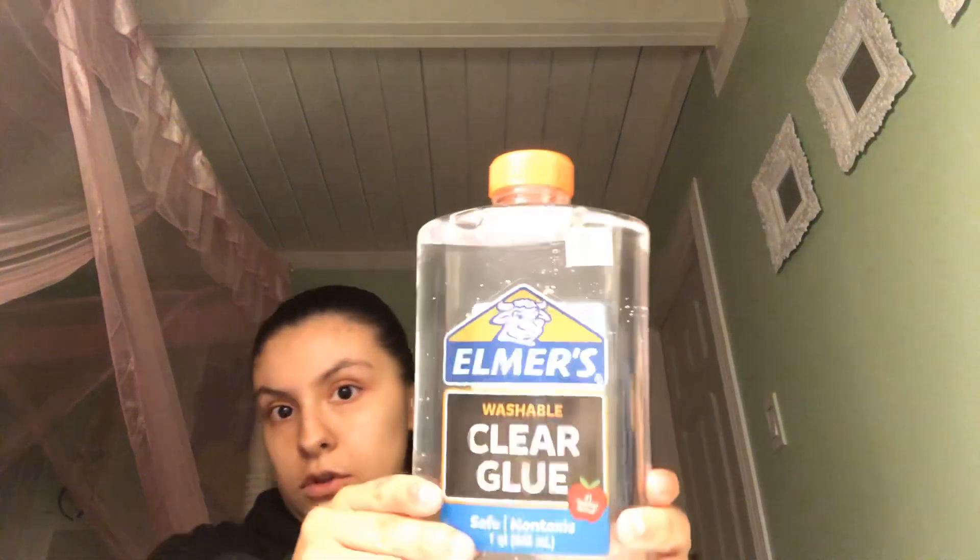I got a big gallon of clear glue, and I have some colored craft foam beads — great for slime! I'm gonna make slime in one of my upcoming videos so you guys can see it. Here are the foam beads — you can see the rainbow ones — I got those.